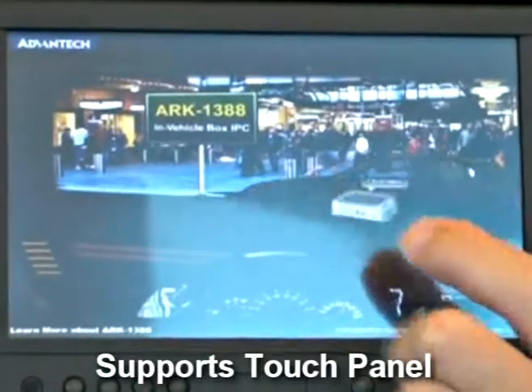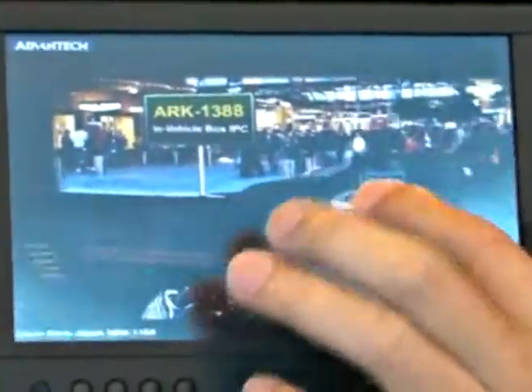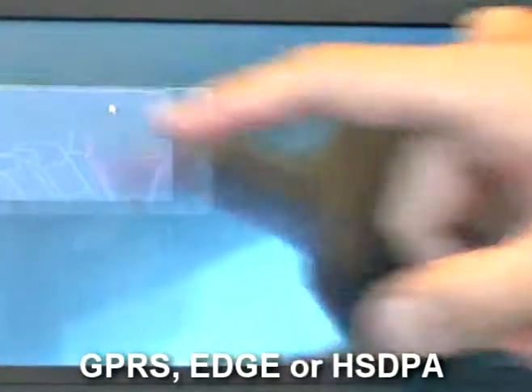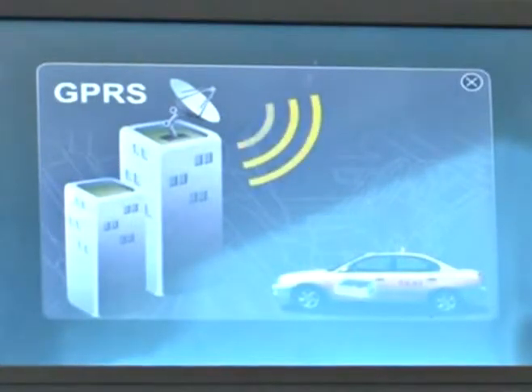The ARC 1388 supports touch panel and it has a 6W audio amplifier built-in. We also have the GPS module built-in onboard for navigation applications. You can also choose GPRS or HSDPA to enable your data communication channel.